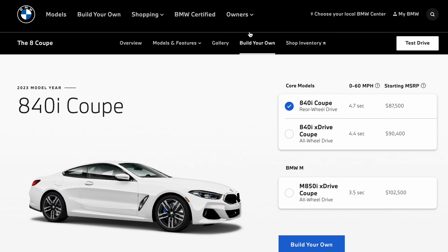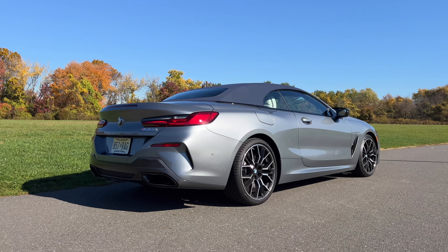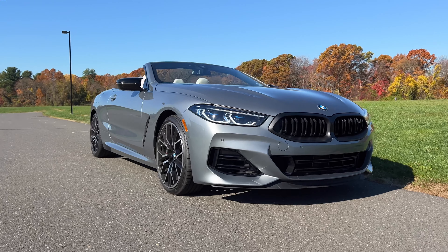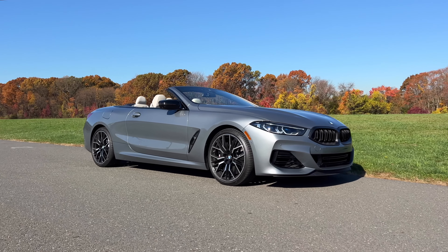The 840i makes 335 horsepower from a turbocharged six-cylinder and hits zero to 60 in 4.7 seconds — it's the most affordable 8 Series with a starting price of $87,500 for the coupe. If you're about that V8 life, you'll have to go for the M850i or the M8. The M850i starts at around $102,000, while the M8 Competition starts at around $134,000 — a difference of $31,000. Is that extra 31 grand worth it? We've already discussed zero to 60 times for both, but there is more to performance than just acceleration. Having driven both, I can tell you the difference is nominal.